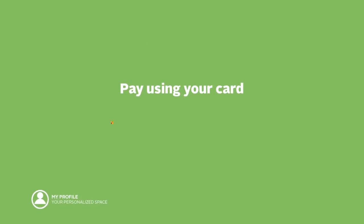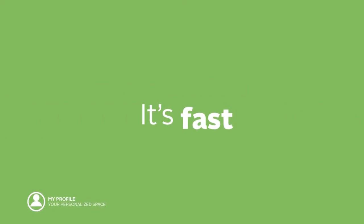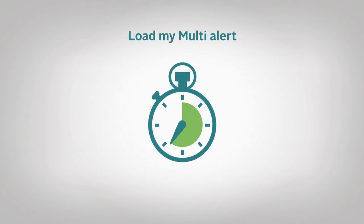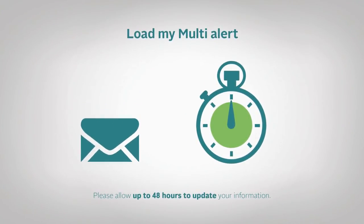You can pay for your purchase by credit card or debit card. It's fast, simple and secure. And so you don't forget anything, subscribe to the Load My Multi Alert to get an email reminder when it's time to load your card.